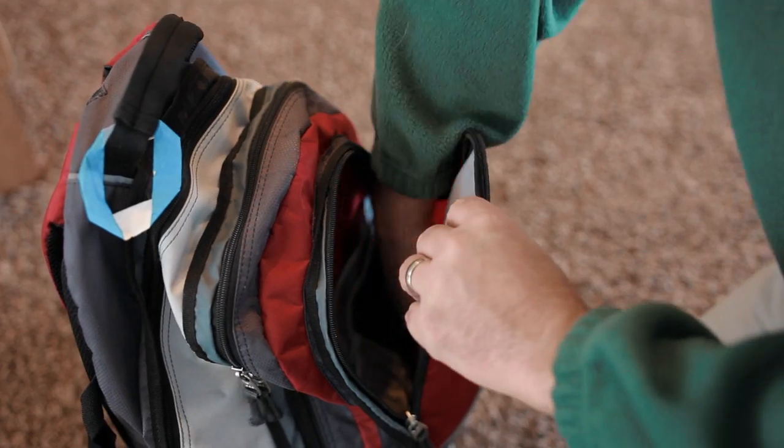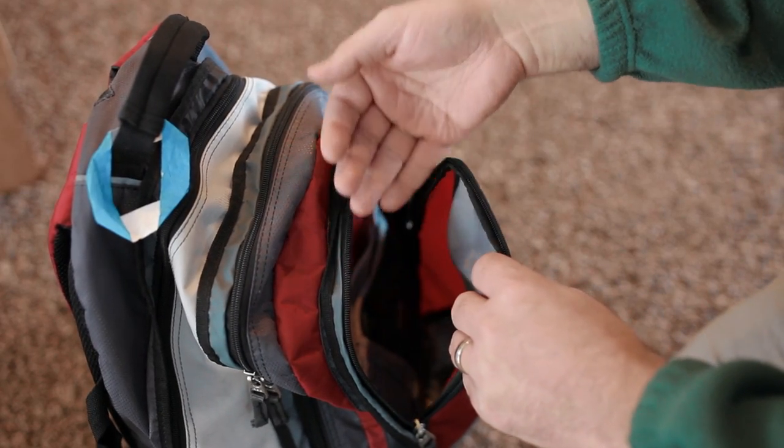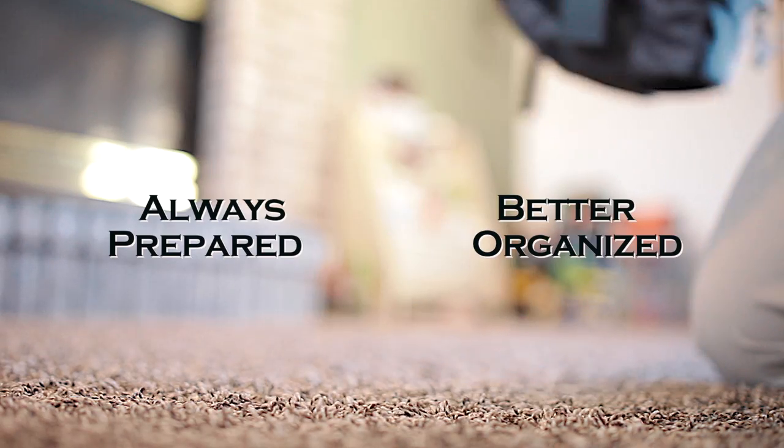and damage. Everyone has .22 bullets lying in backpacks, in your truck console, in hunting jackets, or in desk drawers. Using the Catch-22 means you're prepared and organized for when you need to be ready.